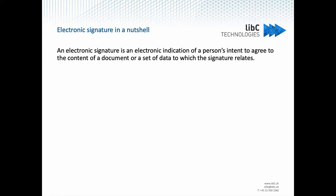A few reminders of what an electronic signature is. An electronic signature is the electronic indication of a person's intent to agree to the content of a document or set of data to which the signature relates. It is like the digital counterpart of a handwritten signature on a document.